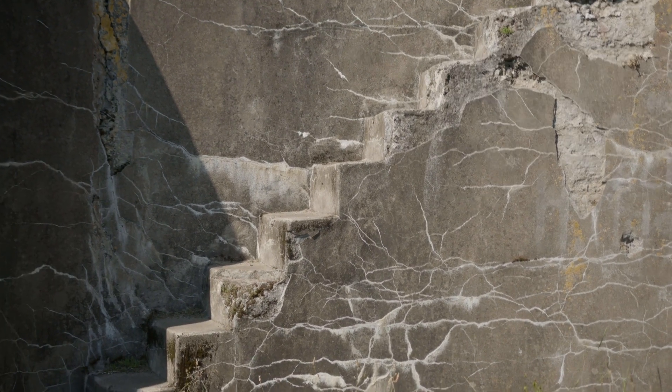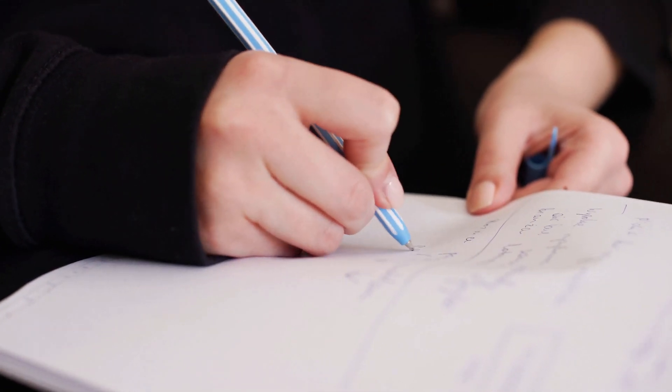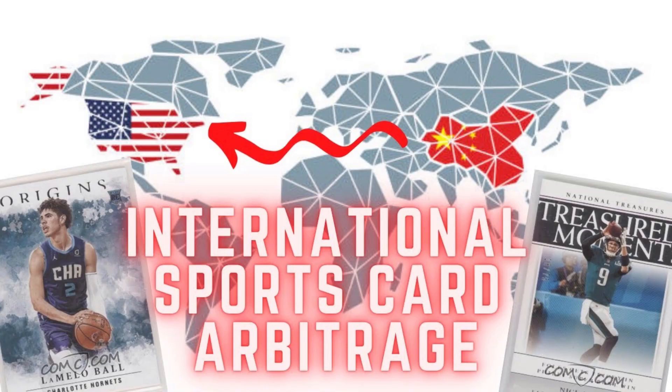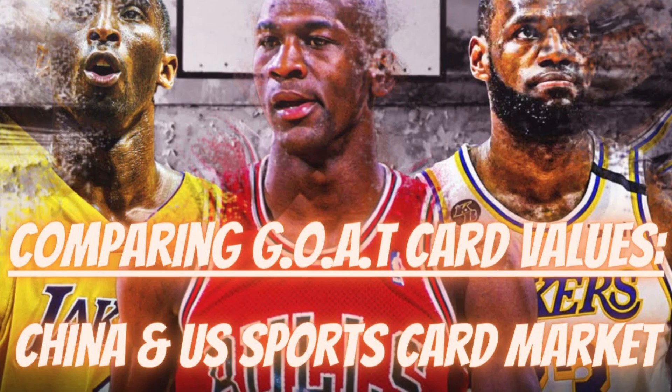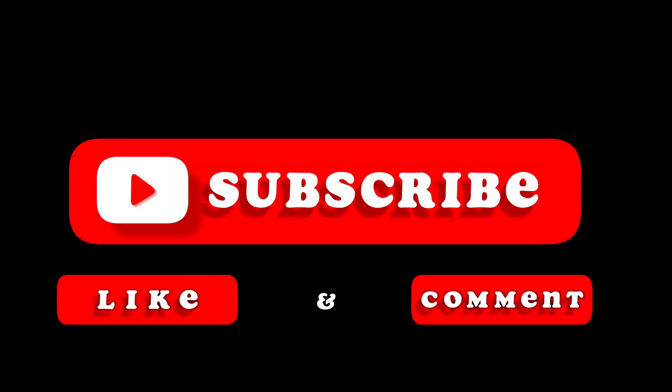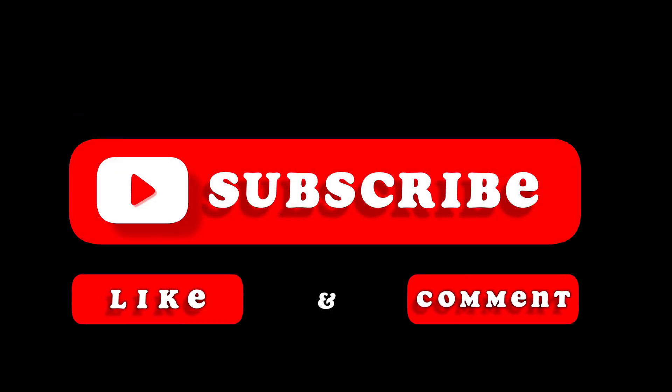This is really useful knowledge for myself because I'm doing quite a lot of international arbitrage as someone with connections both in the US and China — I currently live in China. I'm probably going to do more videos like this with other popular names in the Chinese market like Kobe Bryant and LeBron James, and maybe also do a comparison with more modern rookies like Lamelo and Evan Mobley, just to see what I can see. I think it's quite interesting and useful knowledge, so check you next time. Peace.